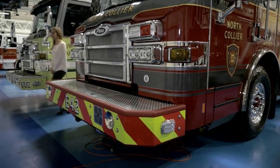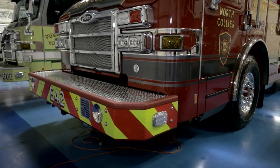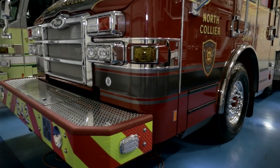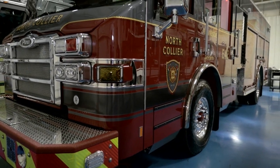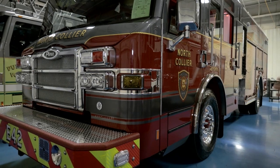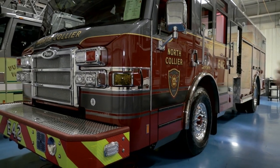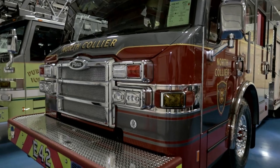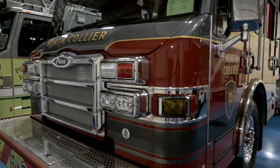Our district is about 260 square miles. We've got ten stations and about 50 guys on shift every day. We cover an urban area and a very rural area, so the truck is specifically made. It's one of four that we have and we're looking to go to two or three more in the next year.